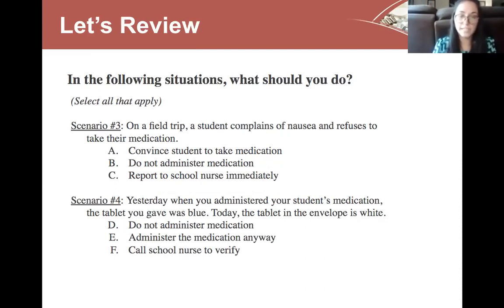Scenario four: yesterday when you administered a student's medication the tablet was blue, but today the tablet in the envelope is white. What do you do? D — correct: do not administer the medication — anytime you have any questions, hold off and give us a call. E — incorrect: do not administer the medication anyway, because we're not sure if it's the correct medication. F — correct: call the nurse to verify, and we'll let you know what the medication should look like and what to do from there.